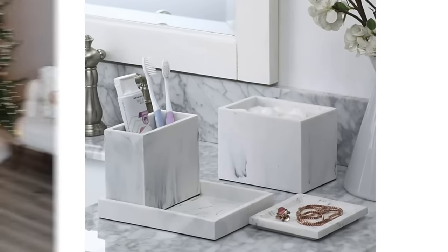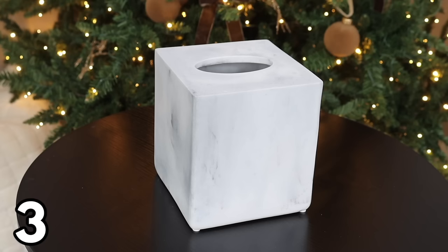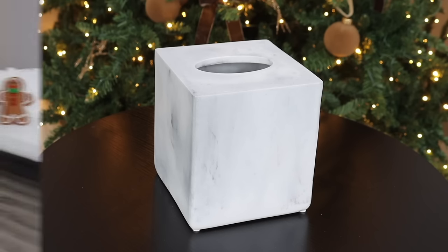The next item is a faux marble tissue box cover for $24.44. It instantly takes any tissue box and turns it into high-end home decor — you can put it in the bathroom or anywhere in your house. It looks and feels like real marble and I can't believe it's at Walmart for under $25.